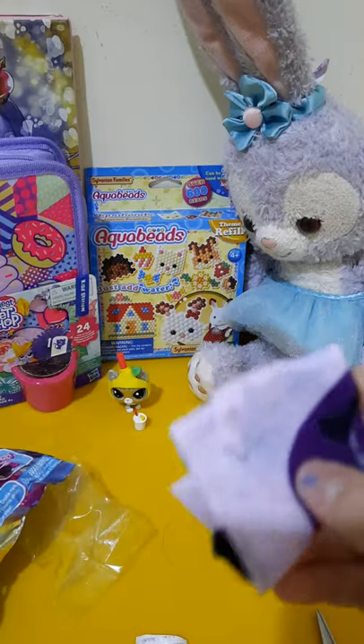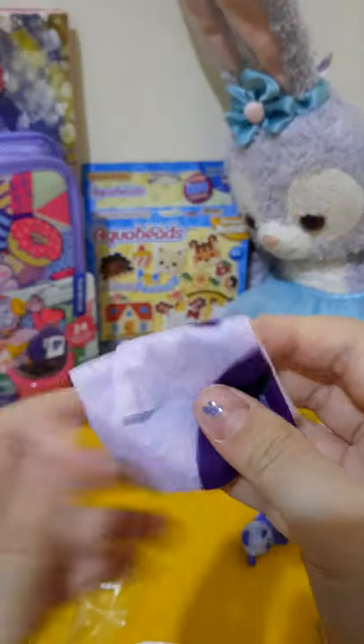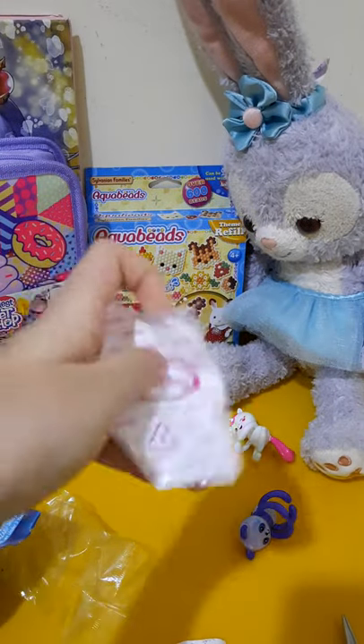Wow, I think this is the crushing mask! Wow, it's so big. It's very cute, I like it. Okay, the next one - this one!